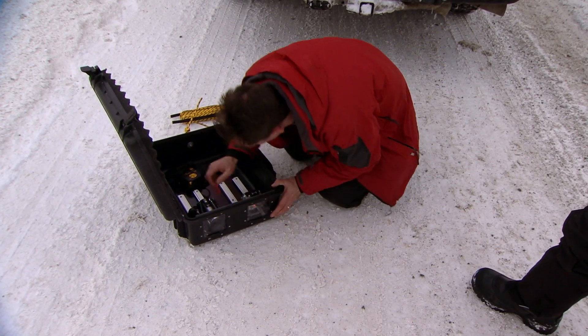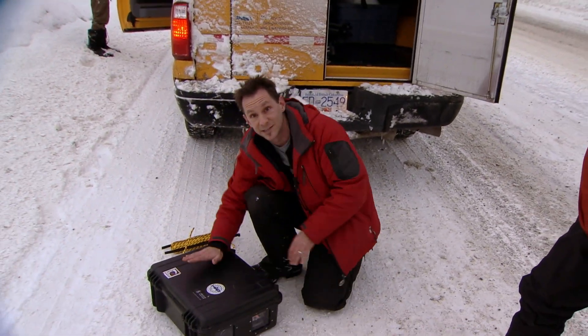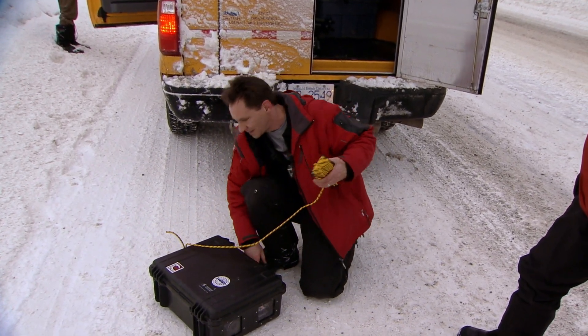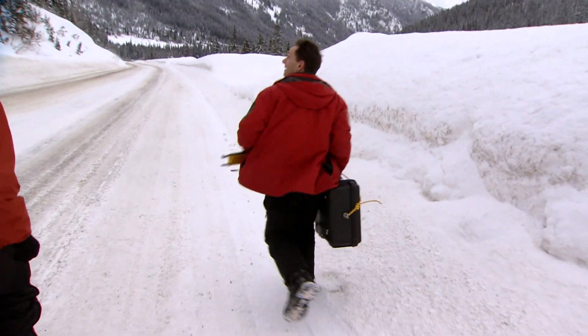There isn't much time to get everything in place. George has only minutes to make sure everything is working. There's an avalanche beacon inside the box, so if it gets buried we'll be able to find it. There's also a rope that'll help retrieve it. Mark and George look for the perfect location for the camera in the natural berm on the highway.